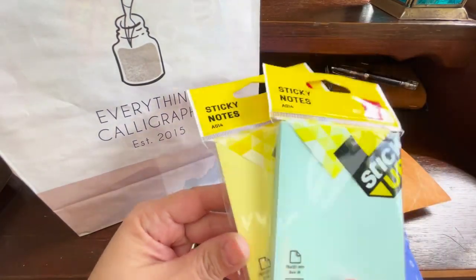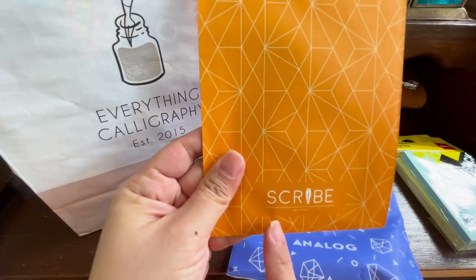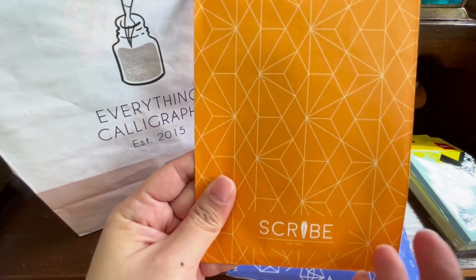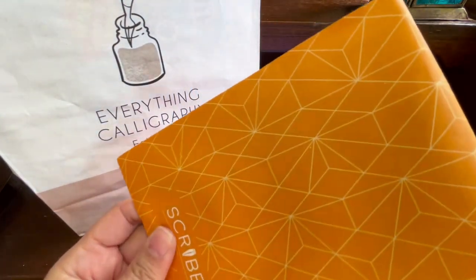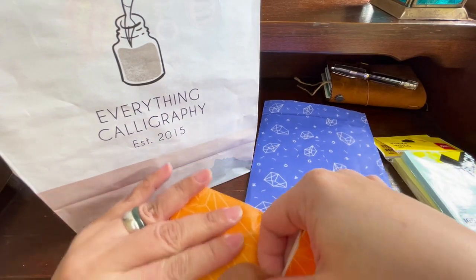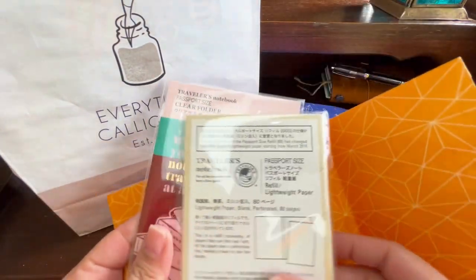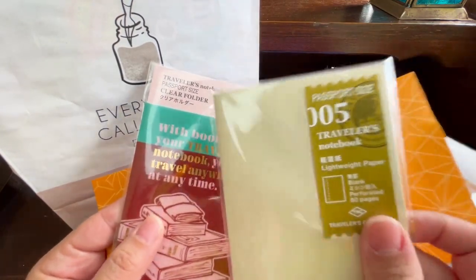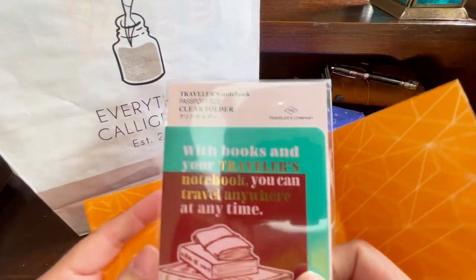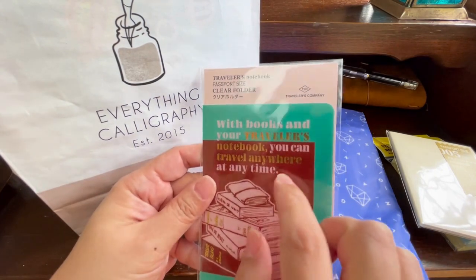I bought two colors for my traveler's notebook because they're quite a good size for it. I also went to Scribe in Mega Mall, which is a fountain pen and stationery shop that carries a lot of fountain pens and traveler's notebook paraphernalia. I got a few items there, including the traveler's notebook lightweight paper — I want to try this for my poetry.